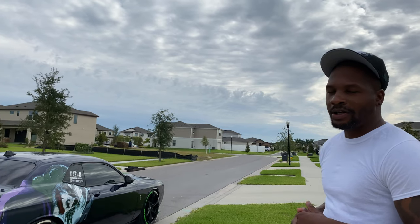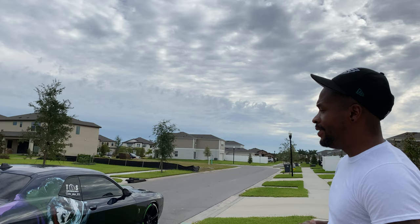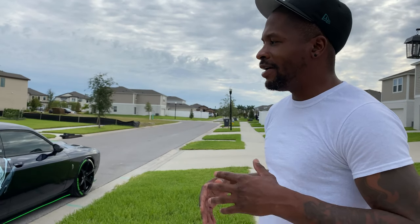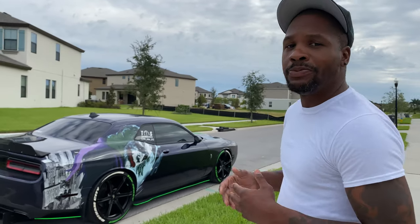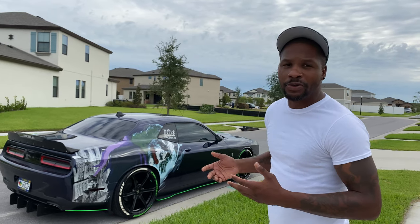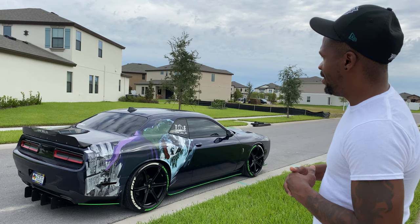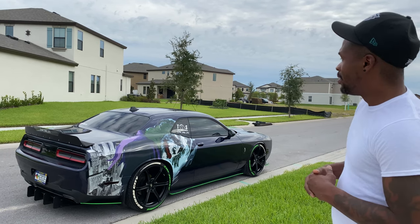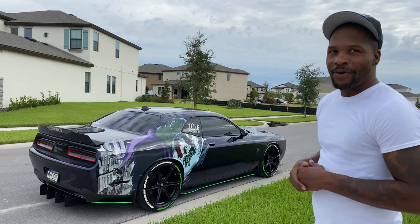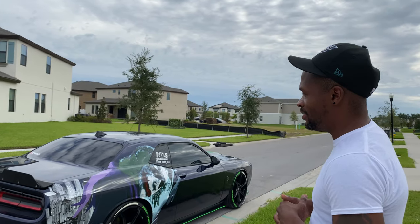I was like, you know what, The Dark Knight was a good movie and I love people as the Joker, so I decided to go with it. I took it to a vinyl guy, had a couple of estimates, and some people gave me a runaround with crazy prices. I found somebody and asked if he could sponsor me with this type of design — he thought I was crazy — but we actually started putting it together, got some mods, and this is what I came up with. He embodied the Joker.